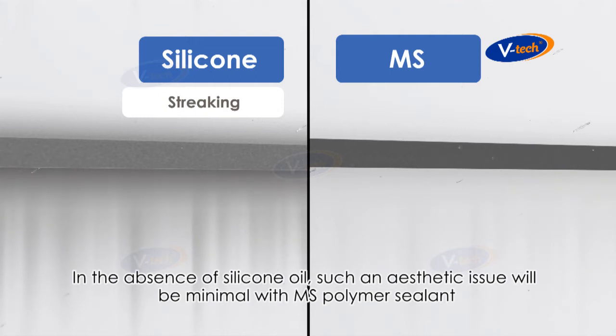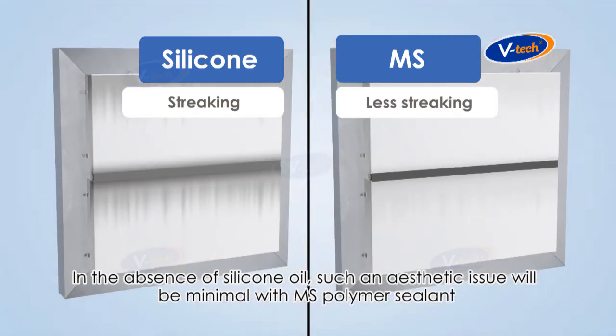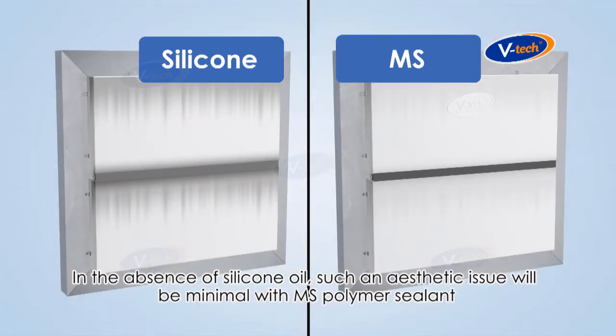In the absence of silicone oil, such an aesthetic issue will be minimal with MS Polymer sealant.